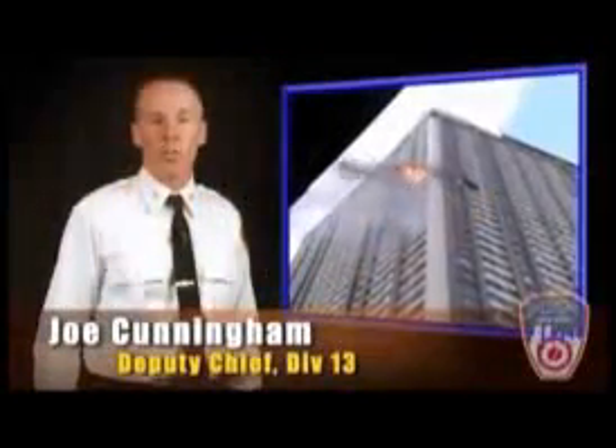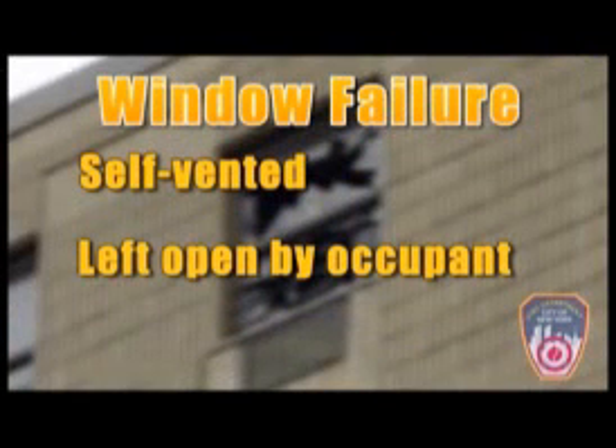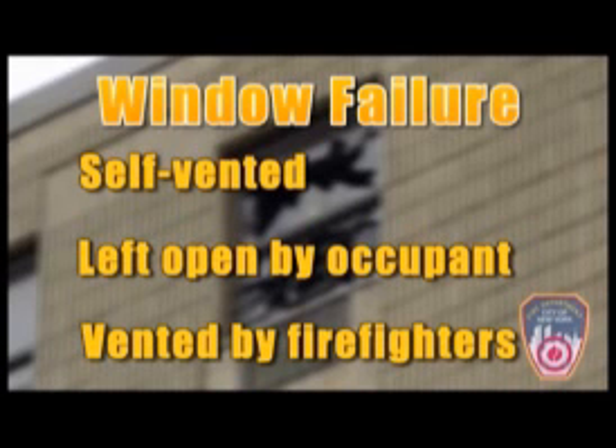What is a wind-impacted fire? These fires are predominantly due to wind forcing fire back into the building through windows that have either self-vented, been left open by the occupants, or were vented prematurely by firefighters.